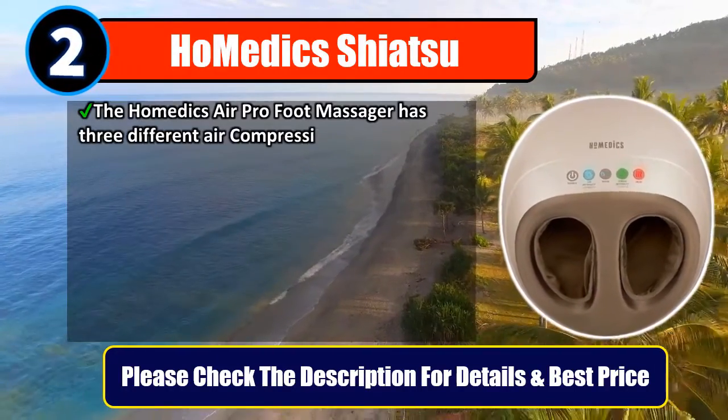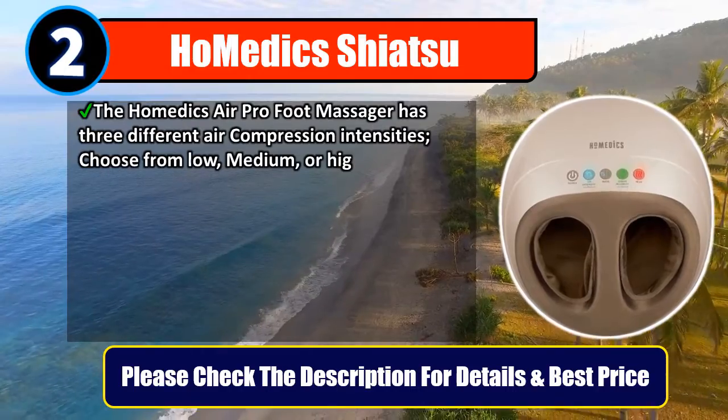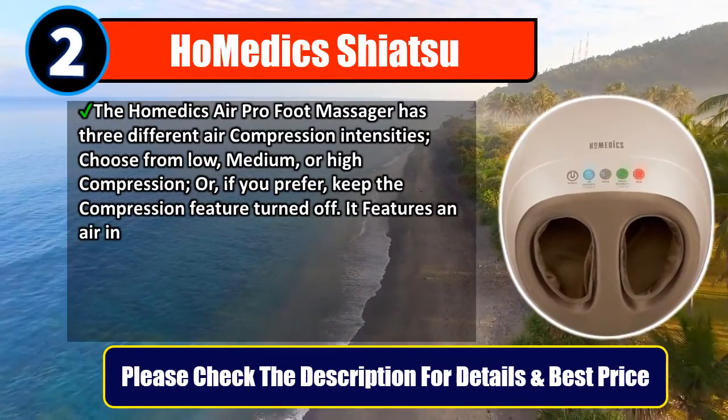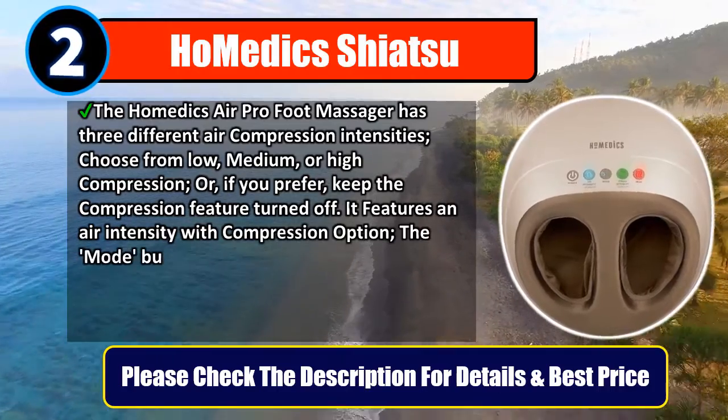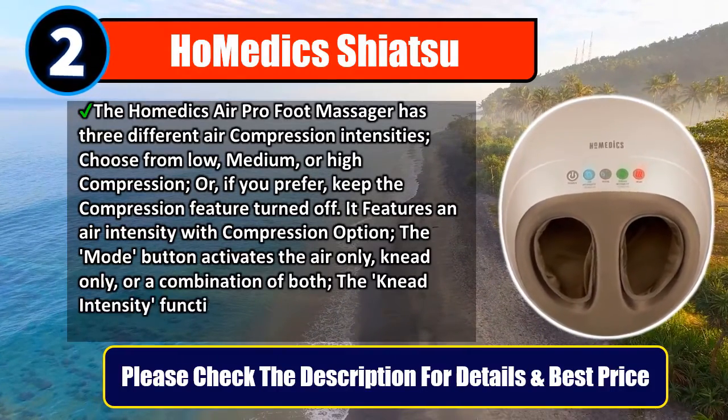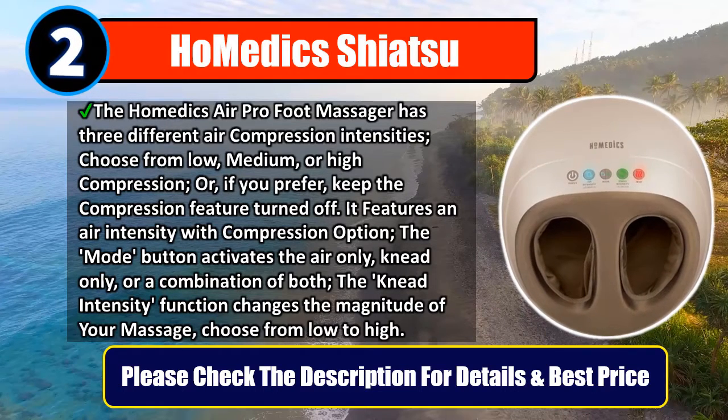Number two: Home Edix Shiatsu. The Home Edix Air Pro foot massager has three different air compression intensities — choose from low, medium, or high compression, or keep the compression feature turned off. The mode button activates air only, knead only, or a combination of both. The knead intensity function changes the magnitude of your massage, from low to high. Please check the description for details and best price.